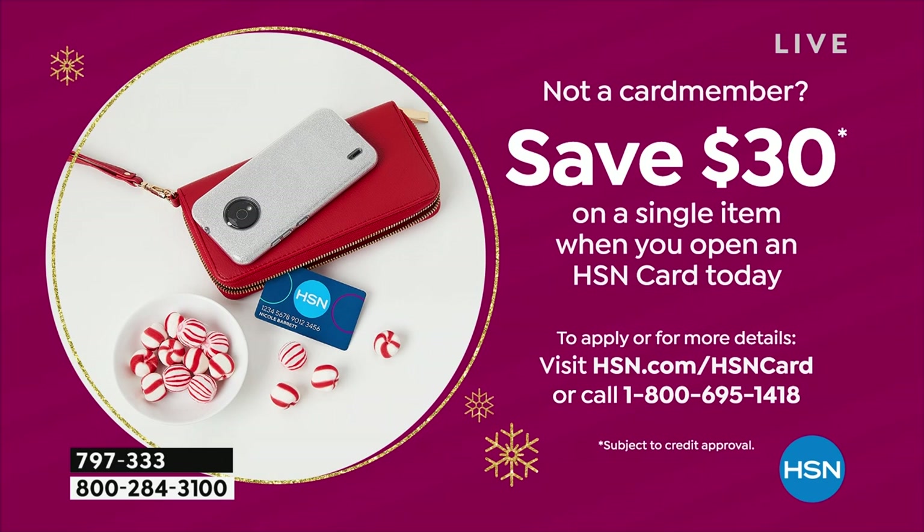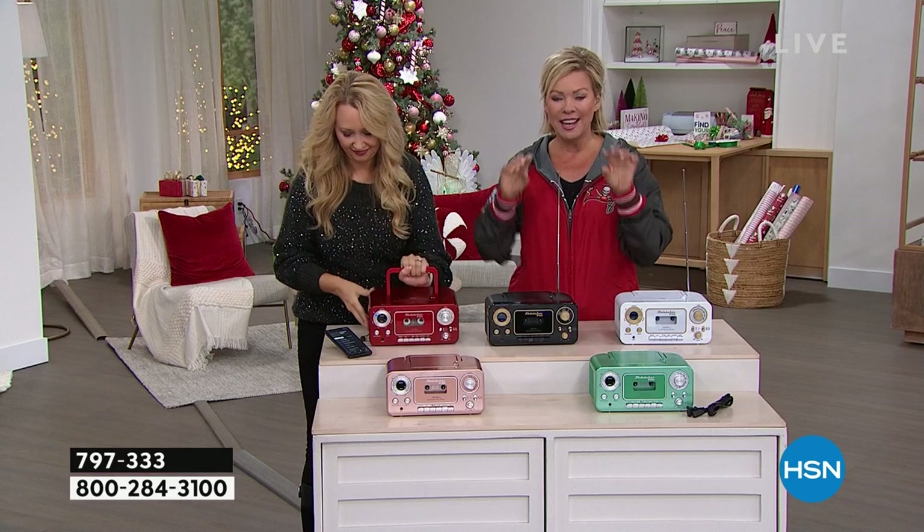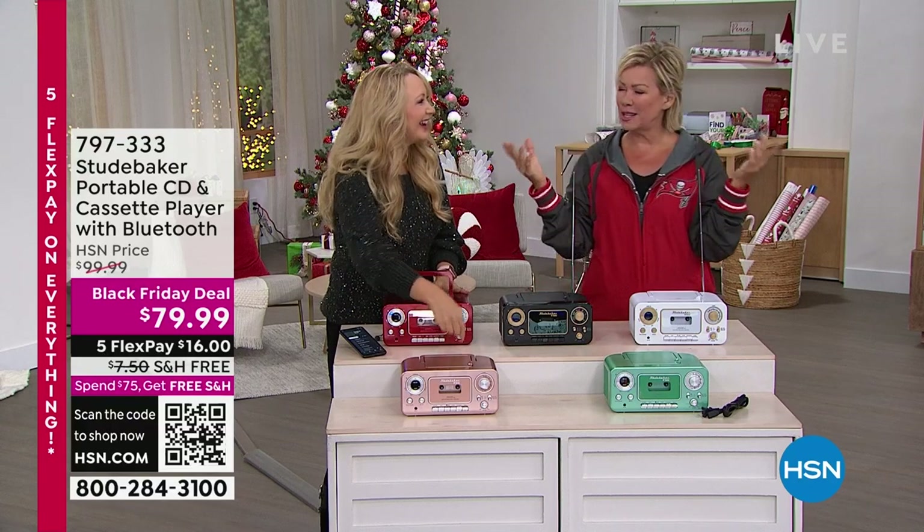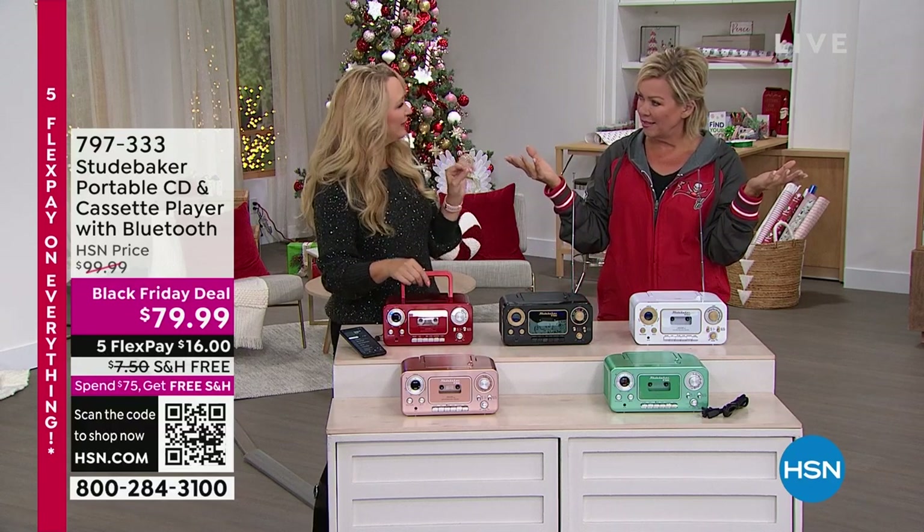All of you are welcome to pick up anything on a flex pay with whatever credit card you prefer. Last call on the red — that bright candy apple red is hot. We also have it in black, white, teal which is a minty green, and rose gold which is gorgeous. I love the manual controls — it takes you back to the 70s, 80s, 90s when everything seemed easier.